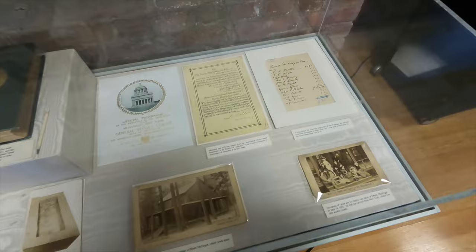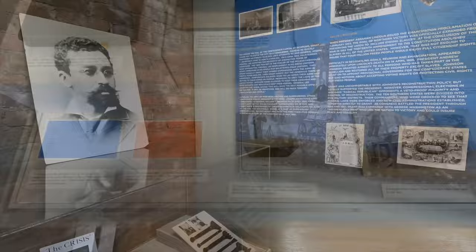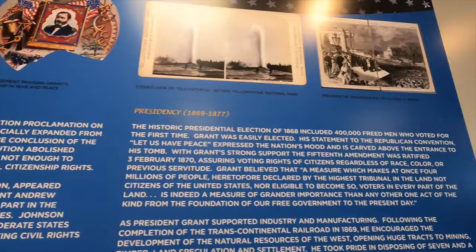This is his famous memoirs he wrote right before his death. And yeah, Reconstruction - he did a lot of good during Reconstruction. This is the Inauguration. What is this? Old Faithful - okay.